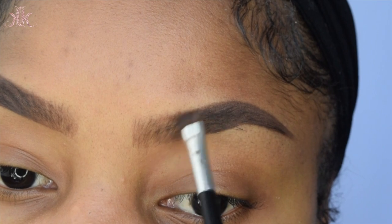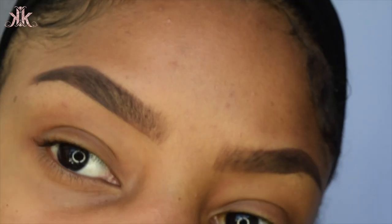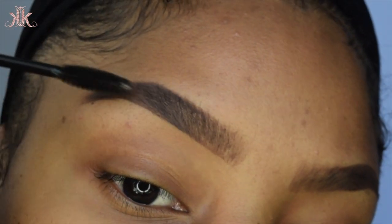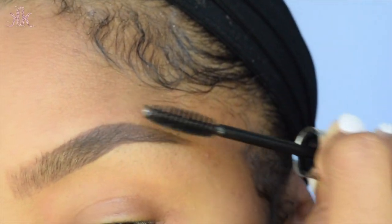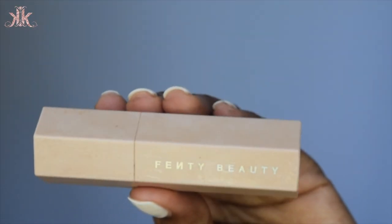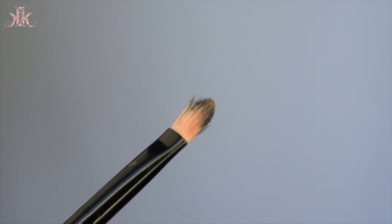Next, I'm going in with my ABH clear brow gel to coat my brows. This makes the brows look more natural because it brings the hair out and leaves it sticking upward, giving a very natural finish.